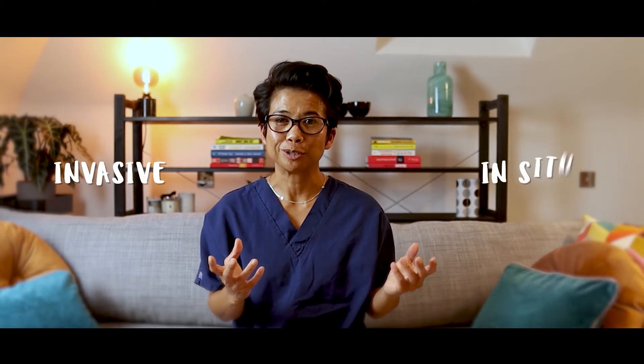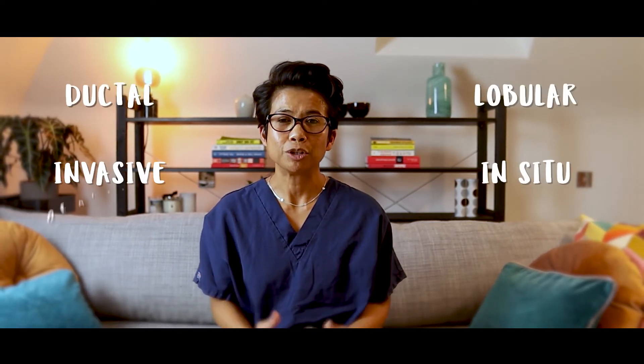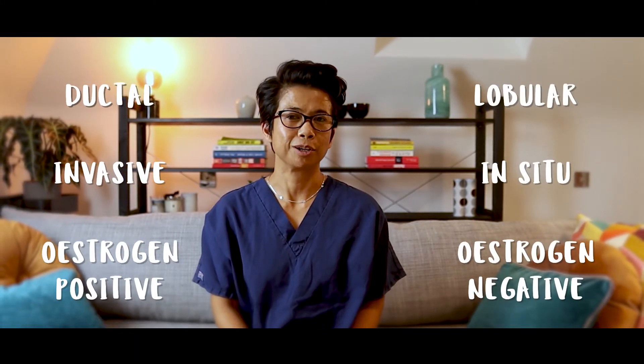People may think that breast cancer is, well, breast cancer — that there is only one type and everybody gets treated the same way. This is not true. Contrary to what people may think, there are actually many different types of breast cancer, from invasive versus in situ, ductal versus lobular, estrogen positive versus negative, and so on. Breast cancer treatment is very much tailored and individualized to that particular person's cancer, and that is why treatment varies so much from one person to the next and it's impossible to compare them.